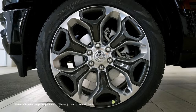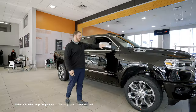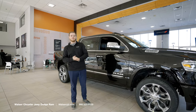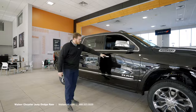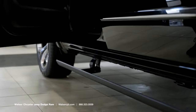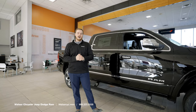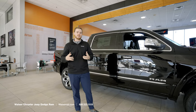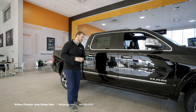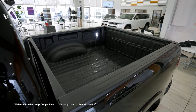Each trim level is going to have its own specialty wheel so you always have something that looks good. This model has standard mirrors, but you can always opt for tow mirrors for better visibility when towing. You do have your power side step — when you grab the door handle the step comes down — which is an option starting on the Laramie and up. Otherwise, you can get a fixed step on any of the models.